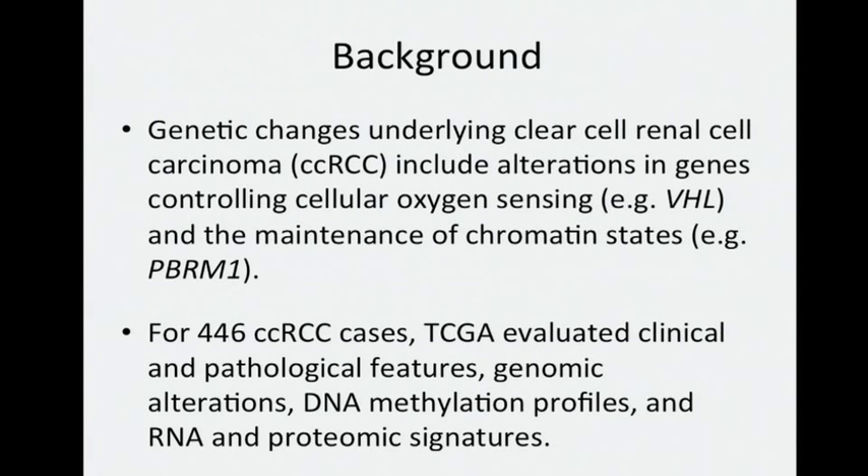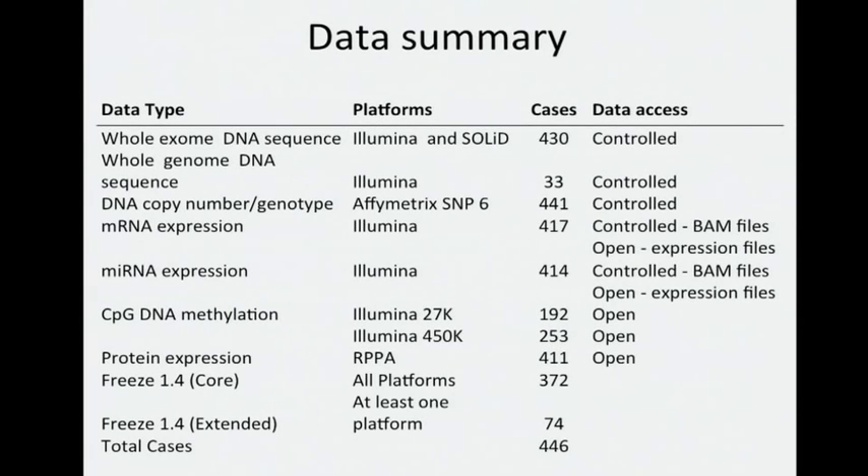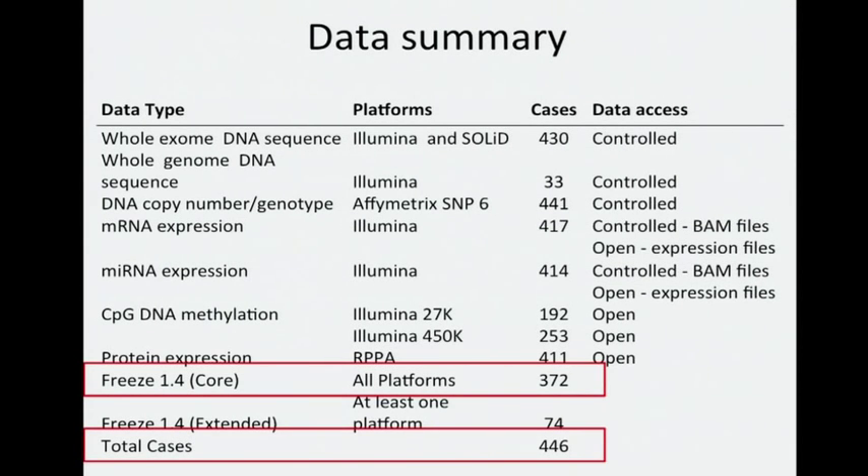For 446 CCRCC cases, TCGA evaluated clinical and pathological features, genomic alterations, DNA methylation profiles, and RNA and proteomic signatures. Shown here is a data summary for our project. In all, 446 tumors were profiled on most of the platforms shown here, while 372 tumors were profiled for all of the RNA and DNA data types. Some of the integrative analyses focused on this core set of 372, but other analyses made use of all data available.